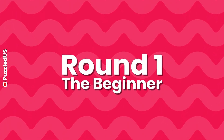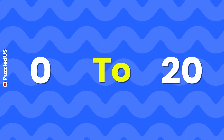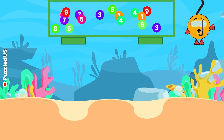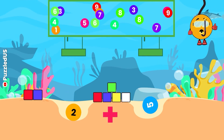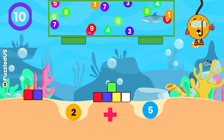In round 1, we're starting with some warm-up questions. You'll be adding numbers from 0 to 20. Remember, you have 10 seconds for each question. Here's your first question: What do we get when we add 2 and 5? Keep your eyes on the colorful cubes and falling balls as they move. Your time starts now!